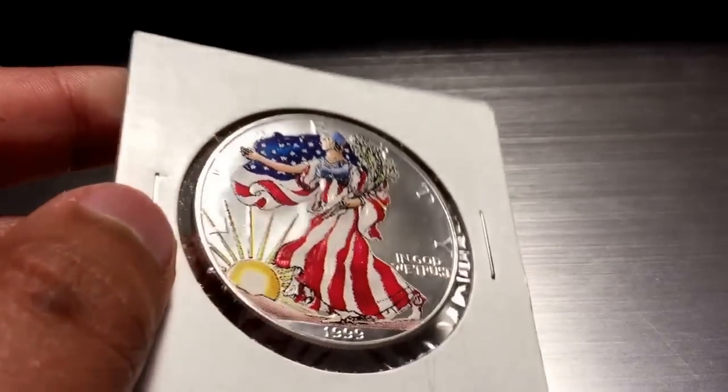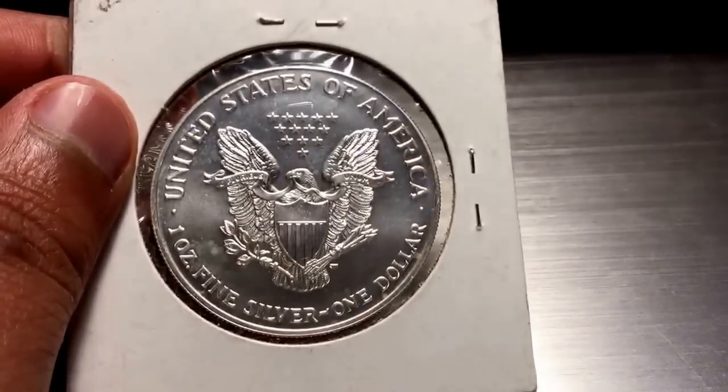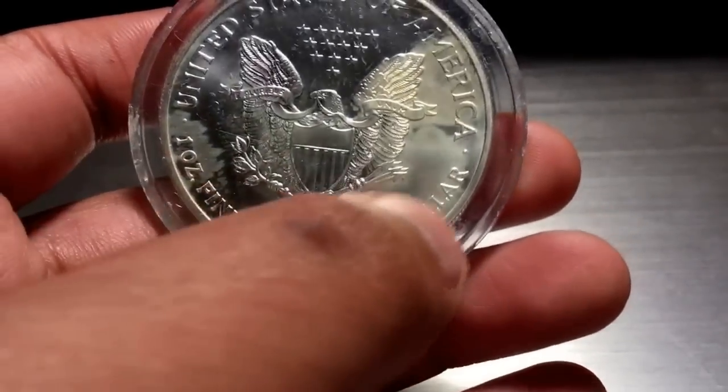Next I got this 1999 Eagle, colorized. For spot, I'm fine with this — I'm happy. It's got a milk spot under the ALF, but otherwise I'm pretty happy with it, given it's for spot. And I got another one. This one has got some real bad spotting — over here you've got spotting, and on the reverse you can see where all the spotting's at. But for spot price, it doesn't matter. I'd rather take spotted eagles than destroyed one-ounce rounds, and for spot price I can't complain.